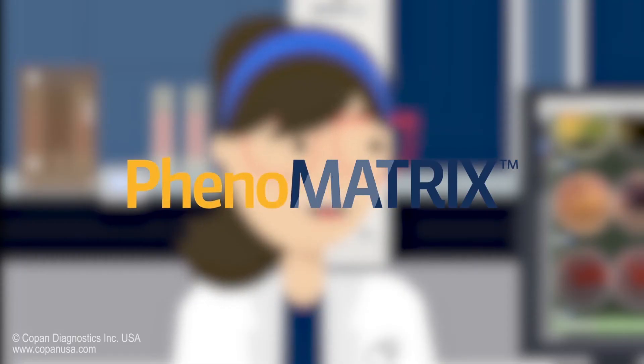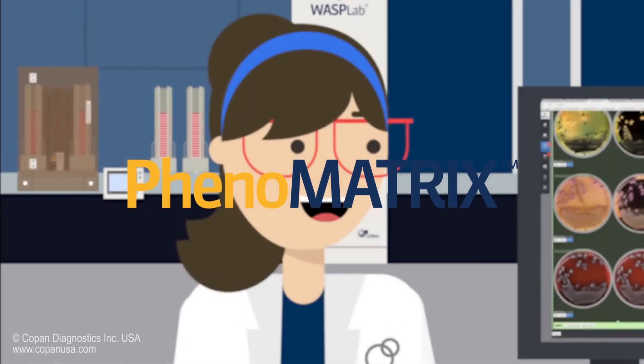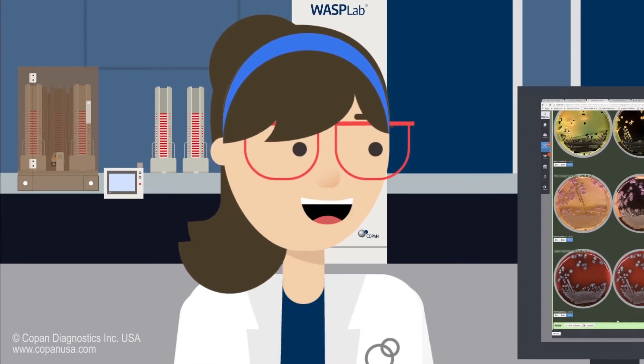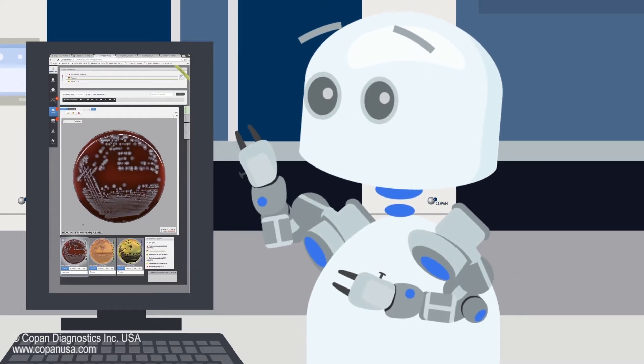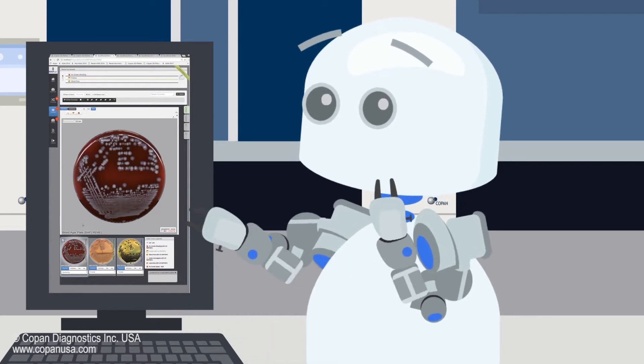The Phenomatrix algorithms read and interpret growth on plates. The software counts colonies and can be programmed to recognize morphology in an instant, using the same skill and accuracy as the smartest med tech. Algorithms never get tired and never make a mistake. It really is the best work buddy for the med tech professionals. So what do they all do again?